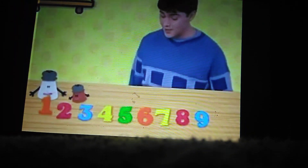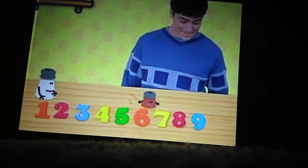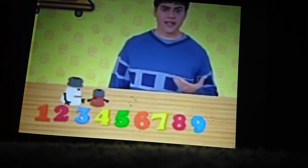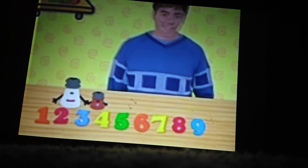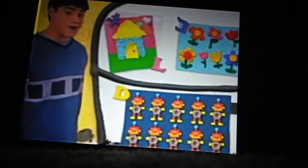Come on, back to the counter. One, two, three, four, five, six, seven, eight, nine! Uh-oh! What number comes after nine? Ten! There goes the ten! Let's go! Oh my goodness! Which of these pictures has ten things in it — the house, the flowers, or the robots?